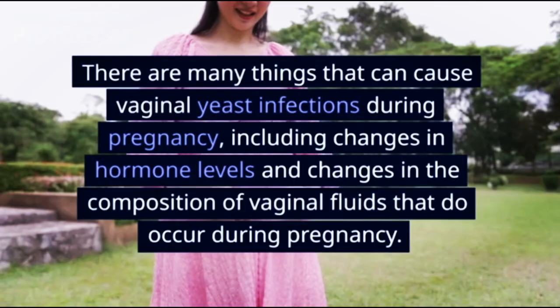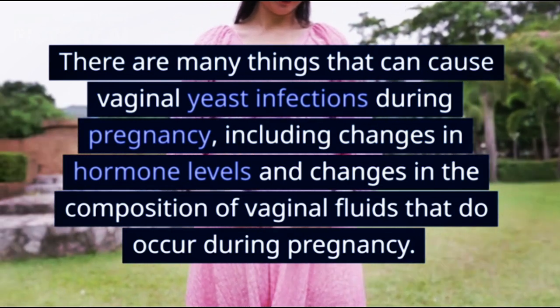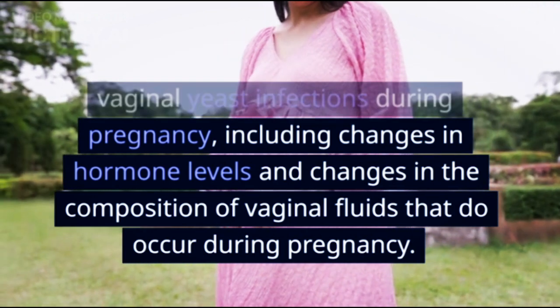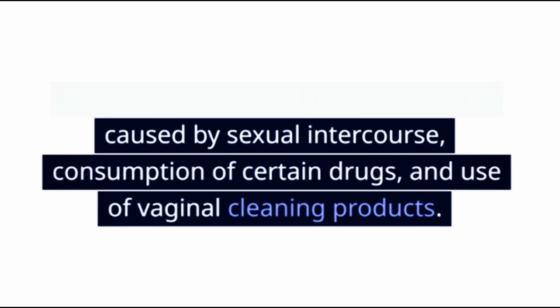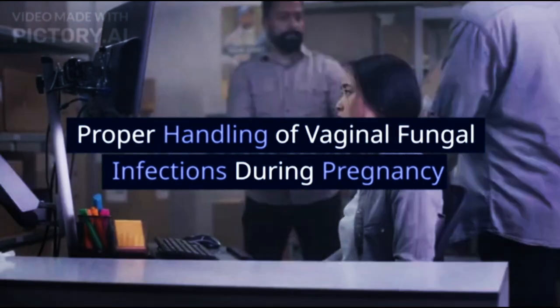There are many things that can cause vaginal yeast infections during pregnancy, including changes in hormone levels and changes in the composition of vaginal fluids that occur during pregnancy. In addition, this condition can also be caused by sexual intercourse, consumption of certain drugs, and use of vaginal cleaning products.